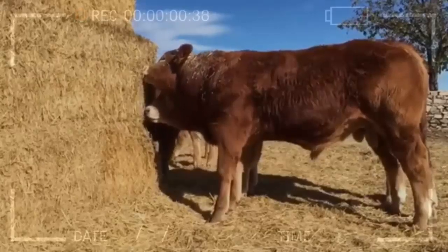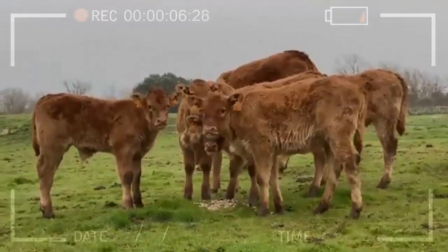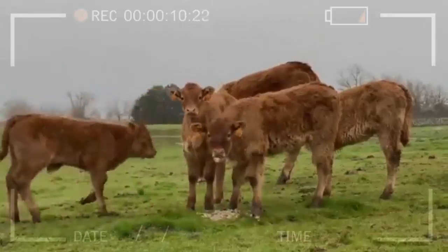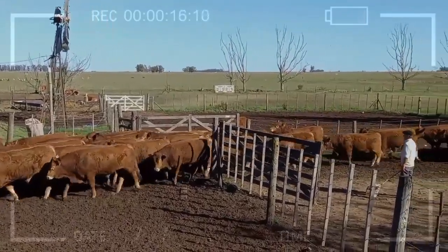In the 19th century, the process of selection and improvement of the breed began. By selecting animals with the best characteristics for meat production, higher yields and meat quality were achieved in Lamausen cattle. The breed was exported to other countries such as Great Britain and the United States, where it became one of the most popular beef breeds.